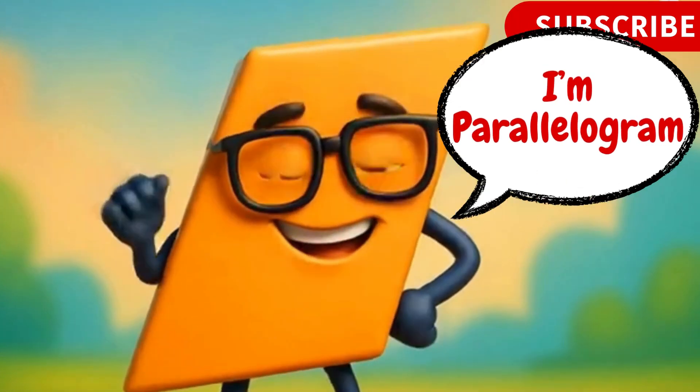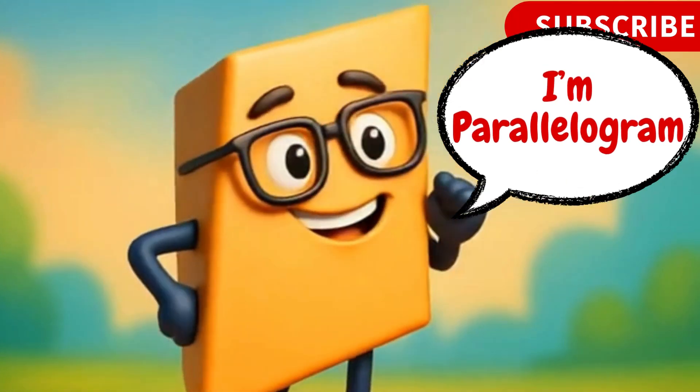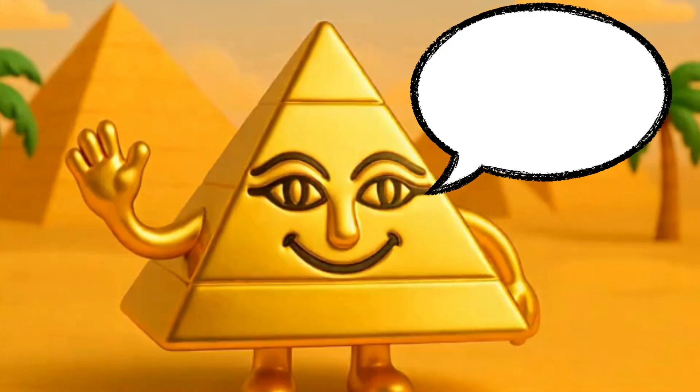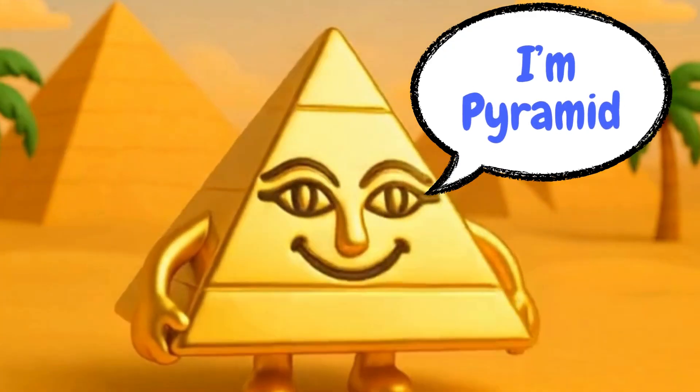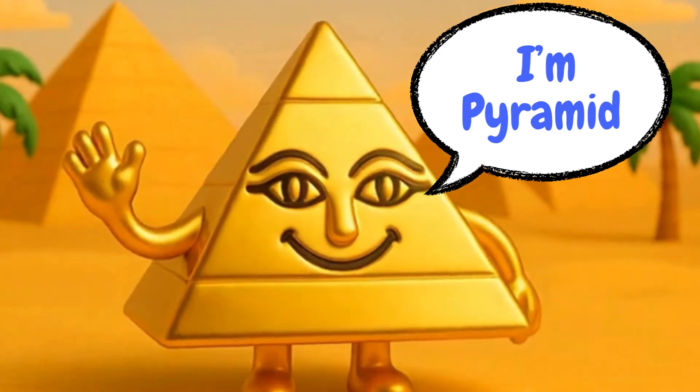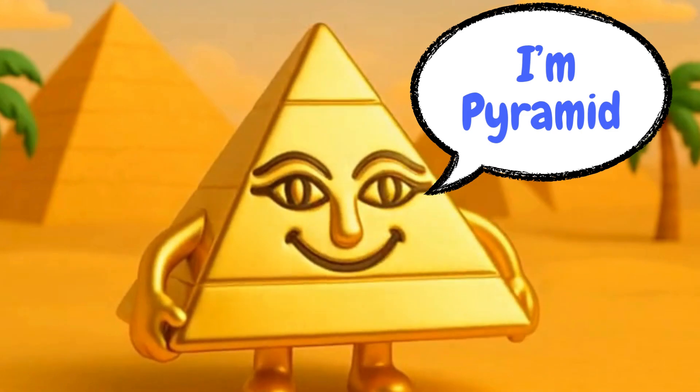I'm a parallelogram. My opposite sides match and I love leaning. I'm smart and sleek. Hi, friends. I'm Pyramid. I've got a pointy top and a strong base. I look like a triangle.